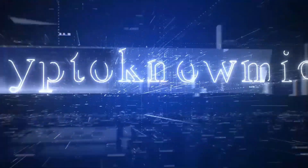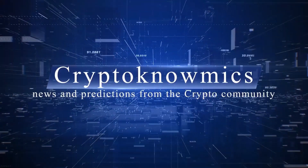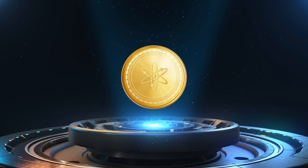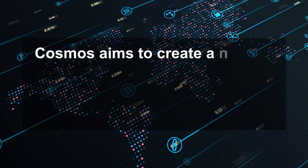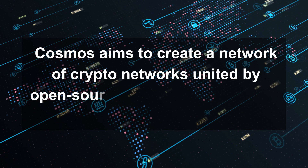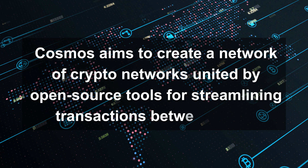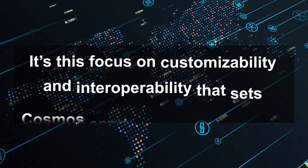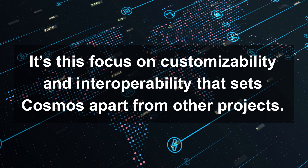Welcome back to Cryptonomics. We are here yet again to enlighten you with predictions from the crypto community, and today we present a technical analysis video on the Atom token. Cosmos aims to create a network of crypto networks united by open source tools for streamlining transactions between them. It's this focus on customizability and interoperability that sets Cosmos apart from other projects.